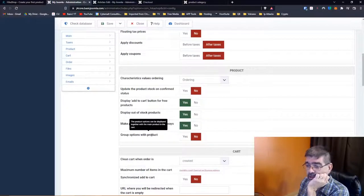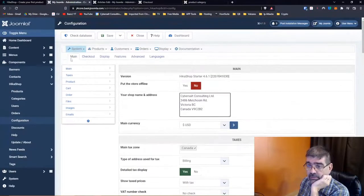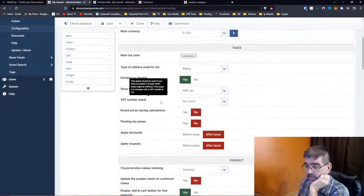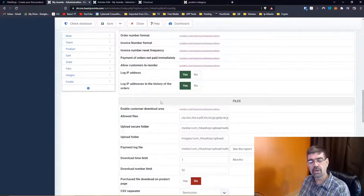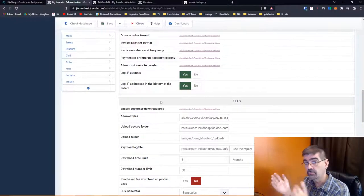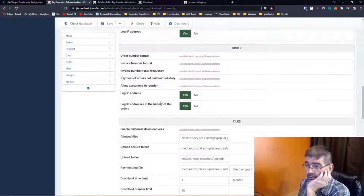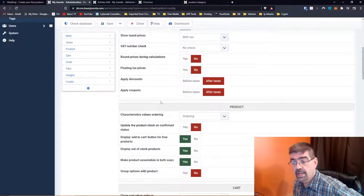Group options with product — product options can be displayed together with the main product in the cart. We won't look at every single setting because e-commerce is complex, but System and Configuration is going to be your main big friend here. Also really cool: sometimes when you start selling things online, there might be things you haven't thought about — like, do you want related products to go both ways? If green shoes are related to red shoes, do you want red shoes to also show as related to green shoes?